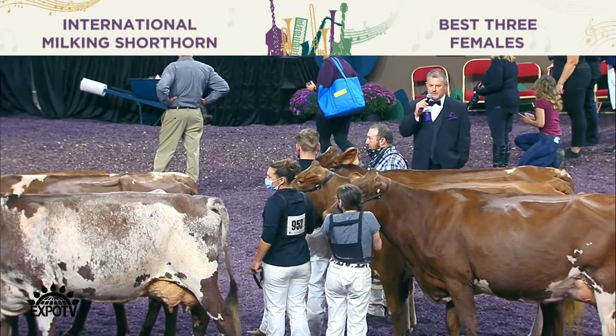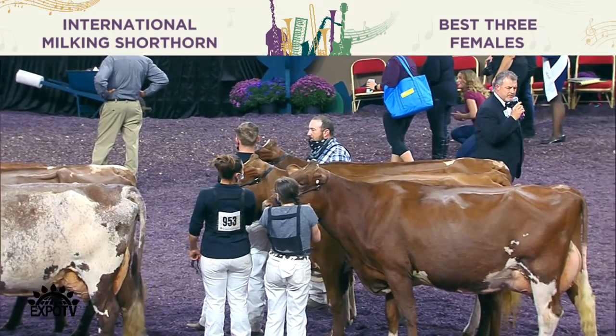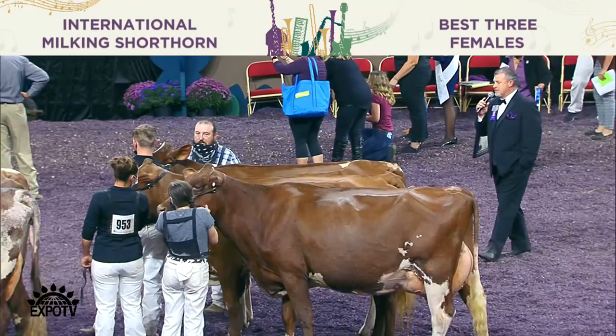Tremendous individuals in their own right — take nothing away from our third place group. Good udders, good functional, sound kind of cows. Congratulations to you all.